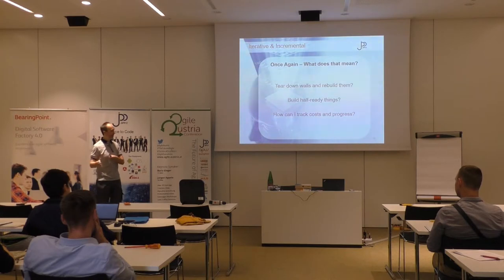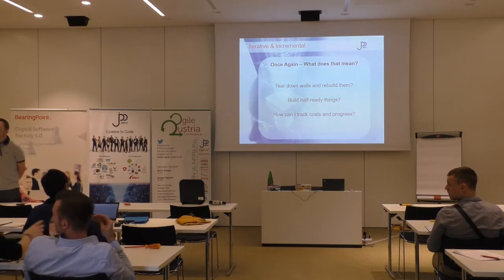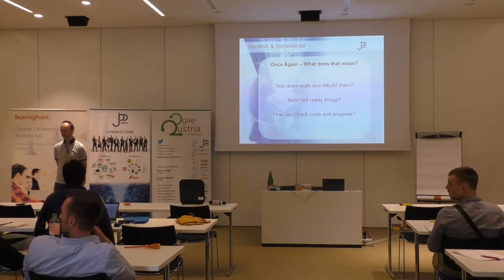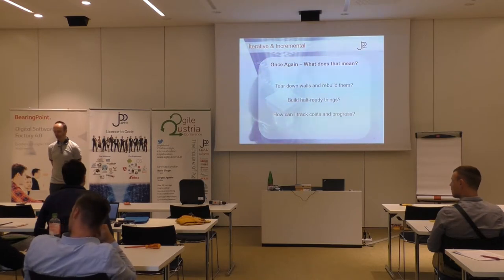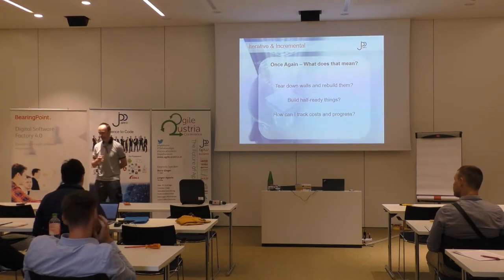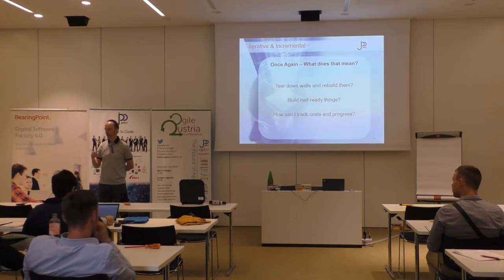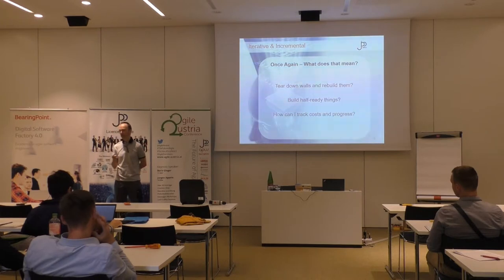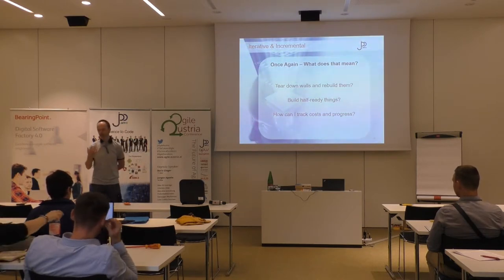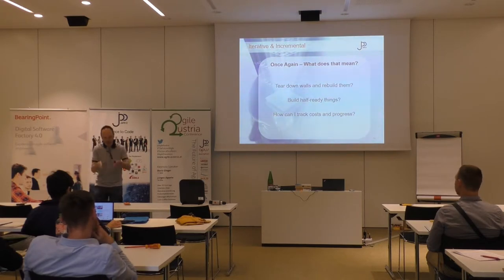Someone asked how I knew about house building when we started. My father had a company — he was a joiner who built doors, windows, and similar things — and I worked in his company during school and studies for about eight years on construction sites. So I had a little bit of background. I'm not an expert at all, but I had some understanding, and that was probably the prerequisite you need to go that way. Without any knowledge, I would immediately say: don't do it.